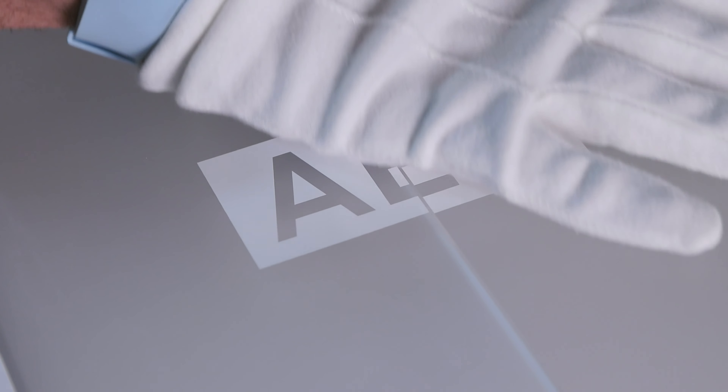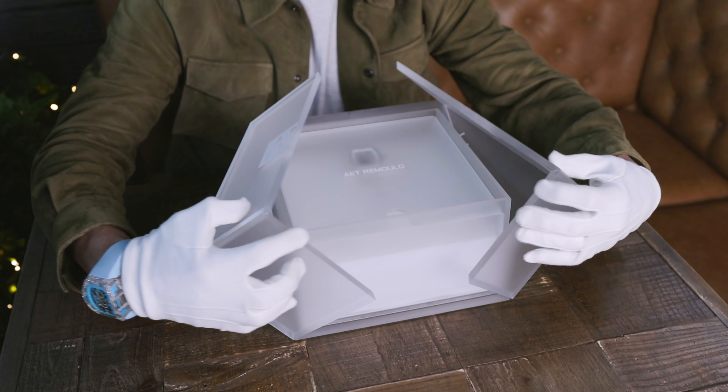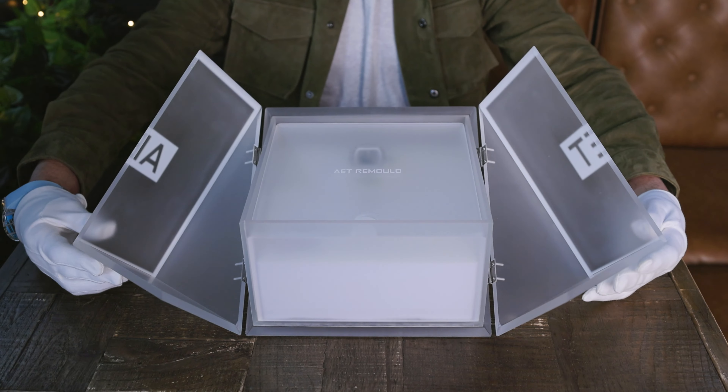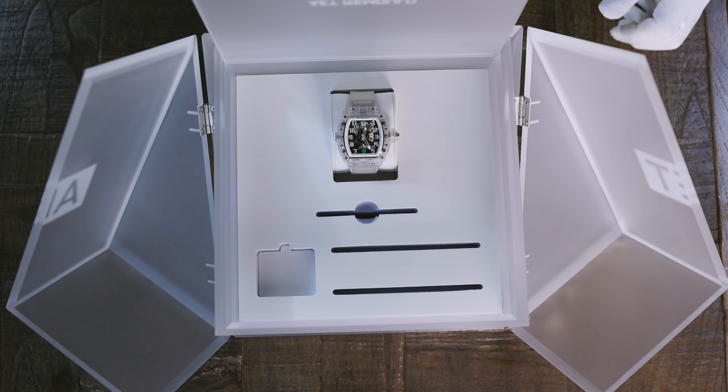Hello and welcome to the official Watchers YouTube channel here at Jardin du Mayfair — heaven on earth for the watch enthusiast. I have something extremely special to show you today. I know we say that every week, but this is a piece unique: the AET Remold Richard Mille RM003 Tourbillon Dual Time Zone Abu Dhabi Piece Unique Edition. Let's have a look at this amazing piece.